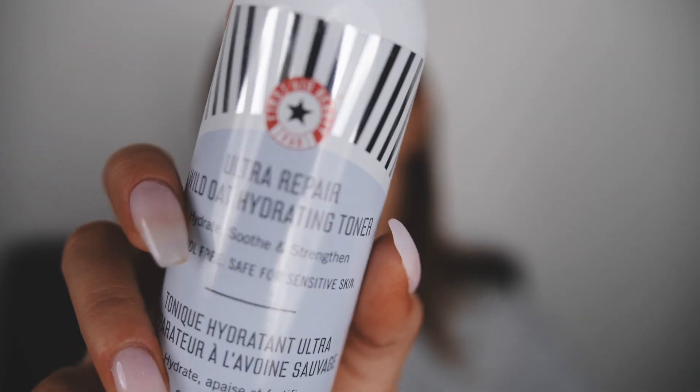I'm gonna go in with my toner. I read somewhere that all of this skincare that people are doing on the flight doesn't really do anything. I was watching some videos that a dermatologist made, and they were like, actually, this is kind of all BS — it's what you put on before your flight. So I decided I needed a 45-step routine before my flight. I'm going in with my Ultra Repair Wild Oat Hydrating Toner by First Aid Beauty, and First Aid Beauty just knows their stuff.